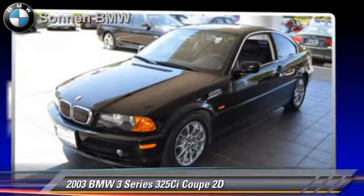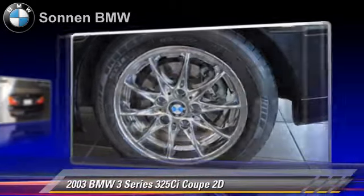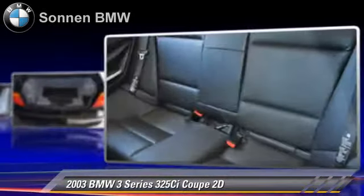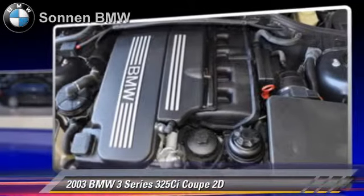The 2003 BMW 325 CI. Powered by a 2.5-liter six-cylinder engine with an automatic transmission, this rear-wheel drive coupe gets up to 26 miles per gallon. This BMW features dual front airbags,